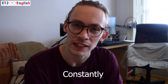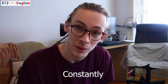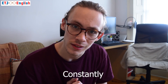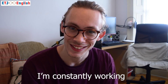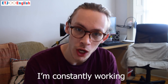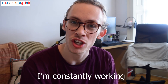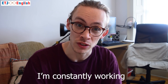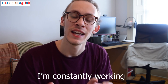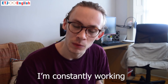The next word is 'constantly.' If you do something constantly, that means you're always doing it — you don't stop. Again, this adverb is being used as an exaggeration. For example: 'I'm constantly working.' I'm using constantly because I'm exaggerating — I want to show that I work a lot. I'm not actually constantly working, but I'm saying it as an exaggeration to show that I feel like all I do is work.